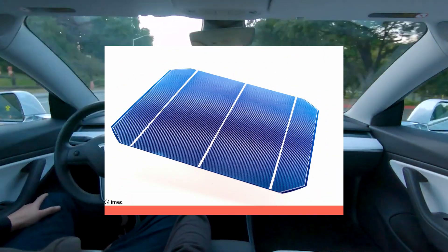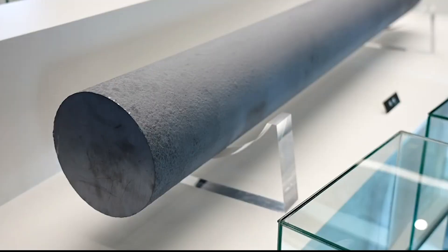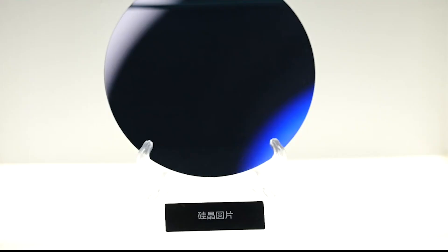Unlike traditional silicon cells, ferroelectric crystals do not require a P-N junction, so there is no need to add positively and negatively doped layers of cells.